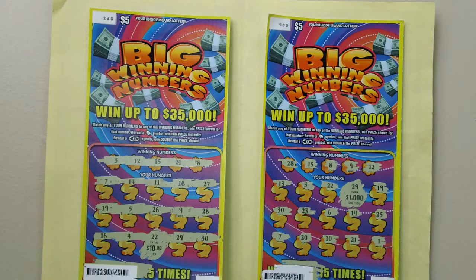You can win up to $35,000. How to play: match any of your numbers to any of the winning numbers to win the prize shown for that number. Reveal a dollar symbol to double the prize shown.